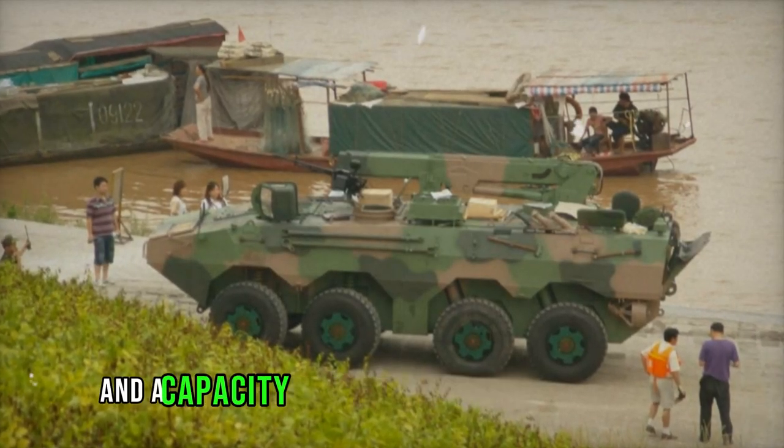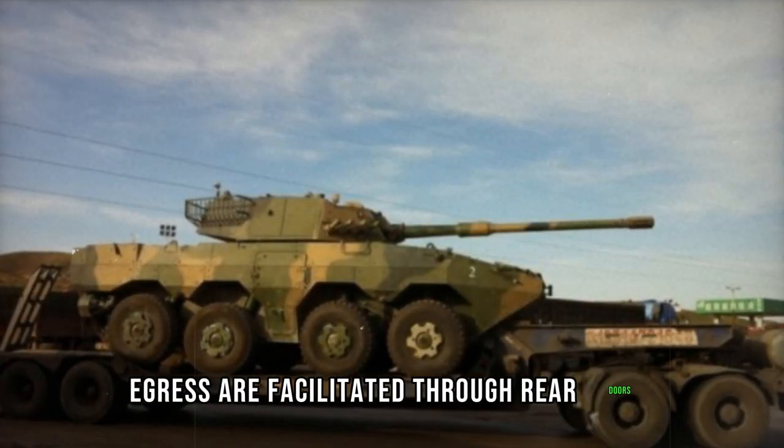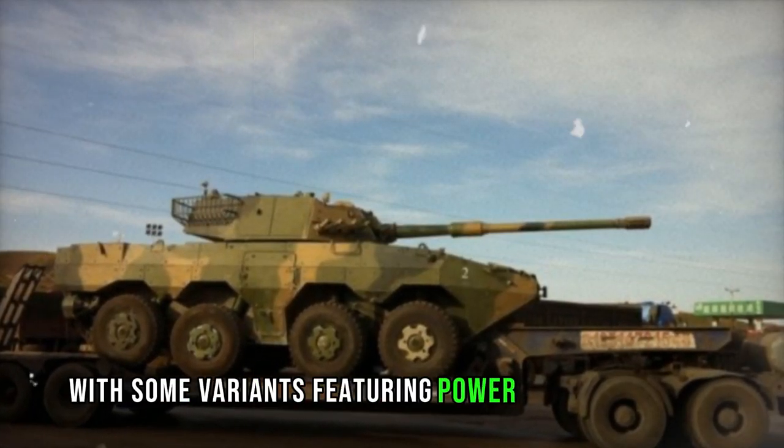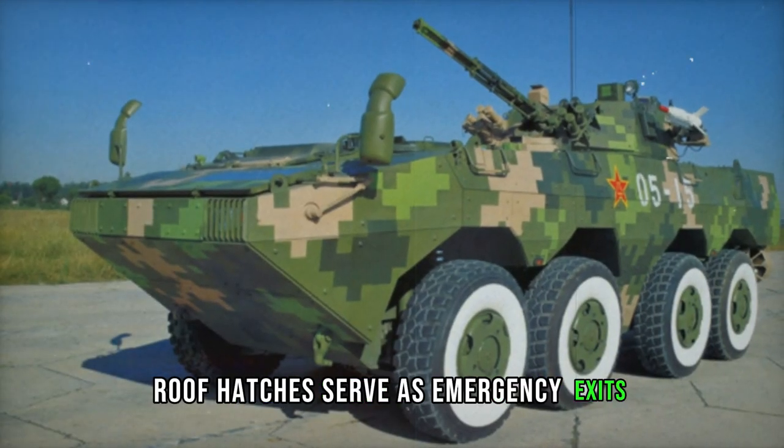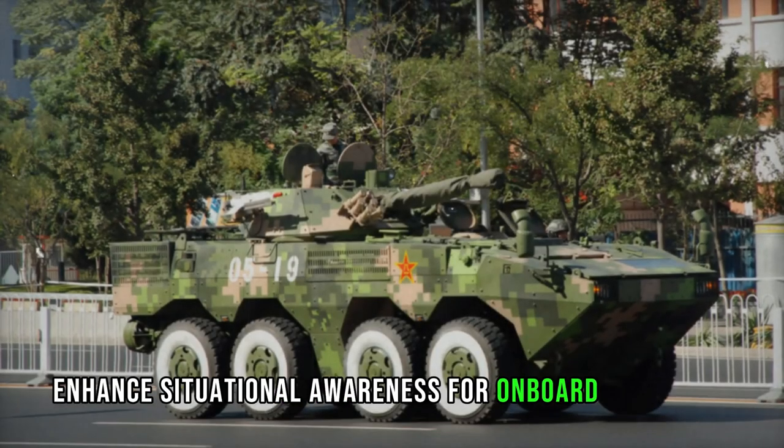With a crew of three and a capacity to transport 7 to 10 troops, troop ingress and egress are facilitated through rear doors, with some variants featuring power-operated ramps for added convenience. Roof hatches serve as emergency exits, while firing ports and accompanying vision devices enhance situational awareness for onboard personnel.